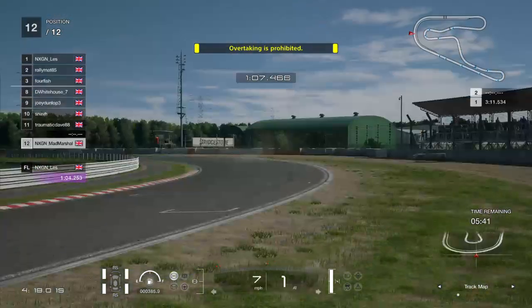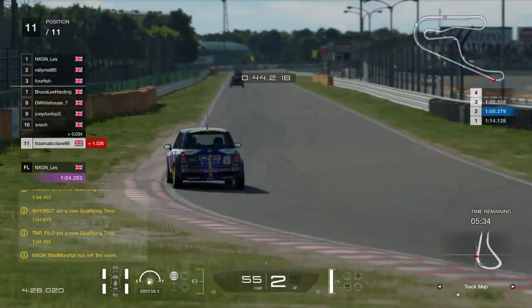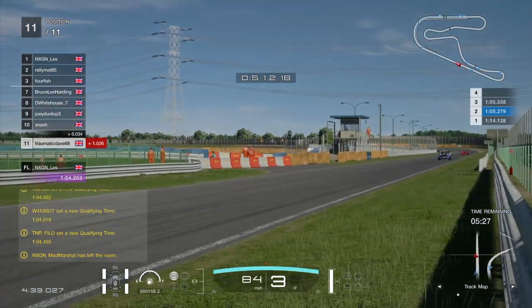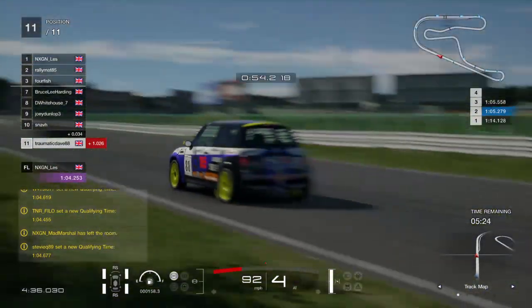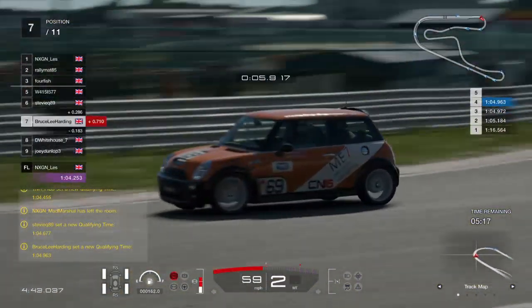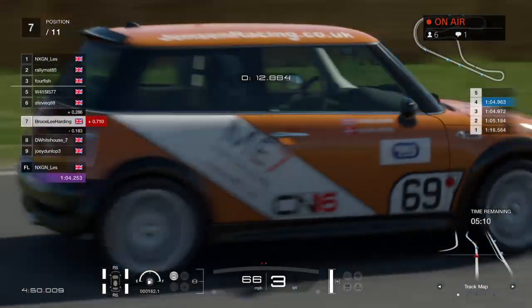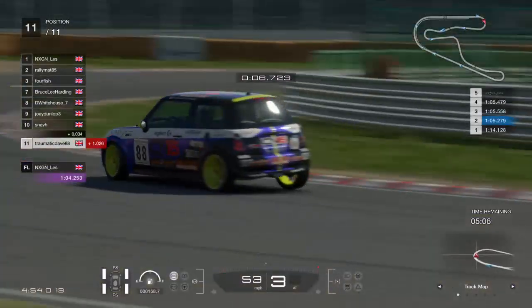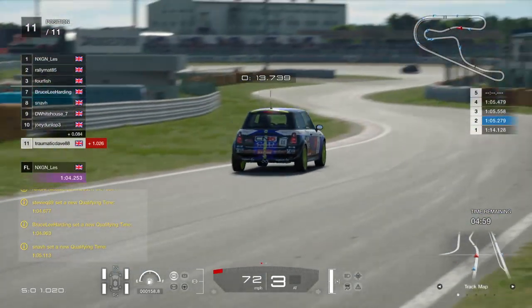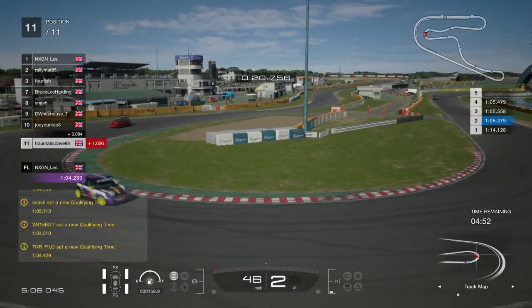Matt Marshall has gone flying off at turn nine and gone back into the pits. The whole field is separated by a second and Matt Marshall has left, so we're down a driver. Bruce is only seven-tenths away - it's very close at the moment. The midfield fight is going to be just as effective as the front runners. You can see the top four separated by two-tenths, and then the next pack follows. The whole field is covered by 1.028 seconds - that's 11 drivers covered by just over a second.